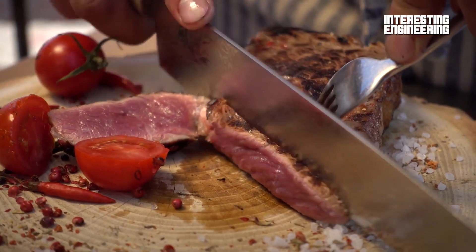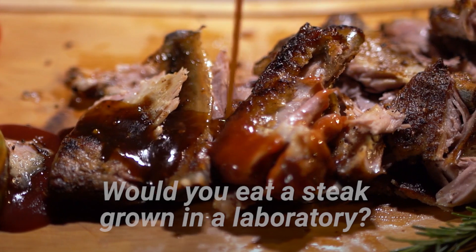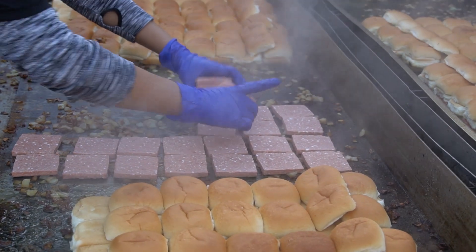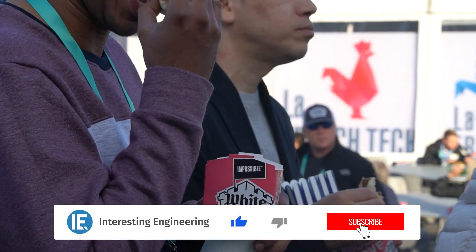Feeling hungry? Would you eat a steak grown in a laboratory? Would you take a bite of a cheeseburger made by a scientist? Technology startups and scientists are placing big bets on lab-grown meats.